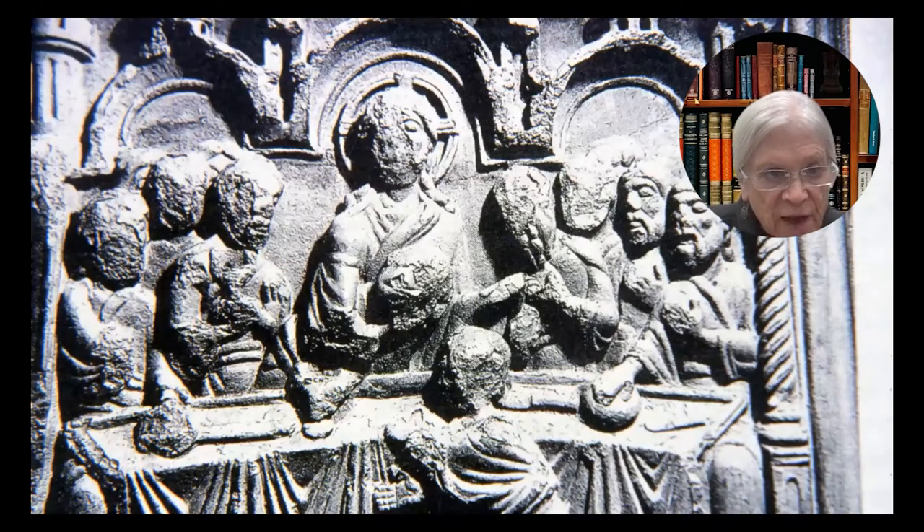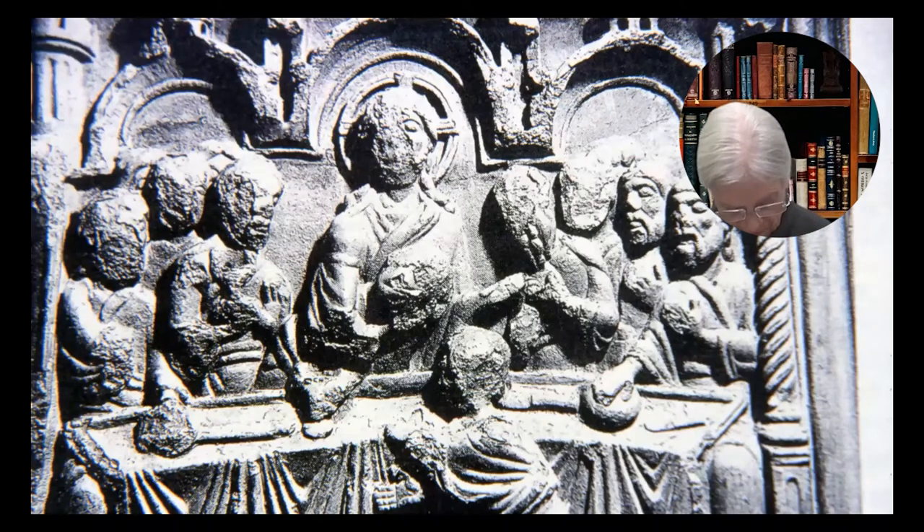All of the disciples arranged next to Christ, with the exception of one figure — the figure of Judas, who is at the moment of reaching across the table to receive from Jesus the morsel dipped in the dish.